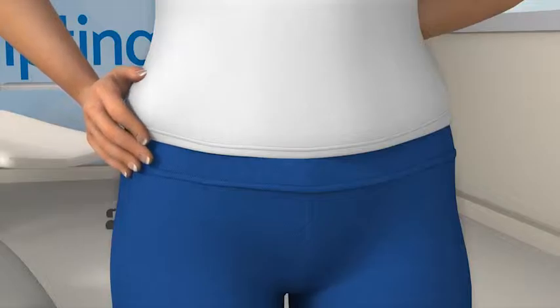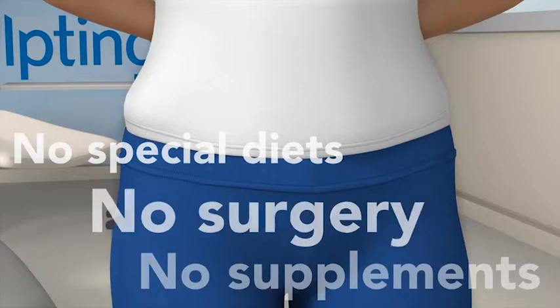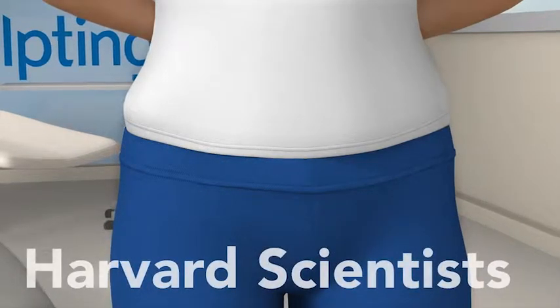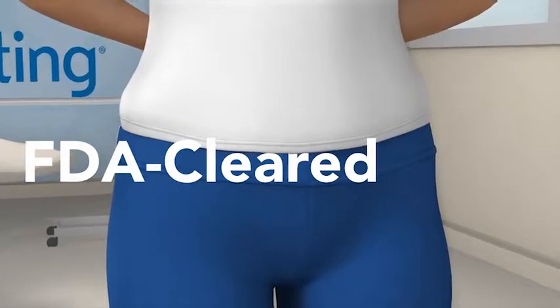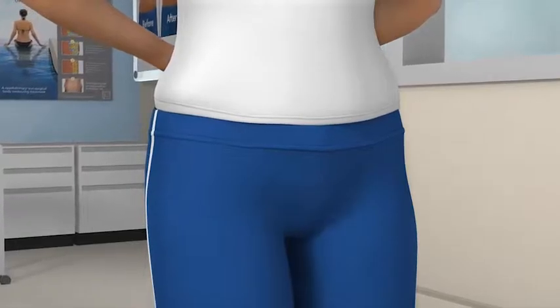CoolSculpting is a revolutionary new contouring treatment that uses the power of cooling to eliminate stubborn fat the safe, non-surgical way. Developed by Harvard scientists, this contouring treatment is FDA cleared for fat reduction with proven results seen in clinical studies.